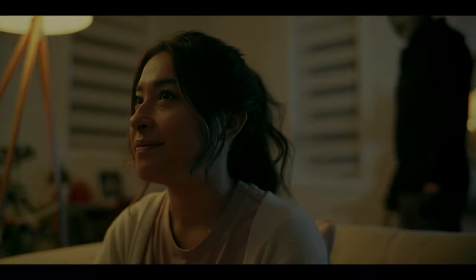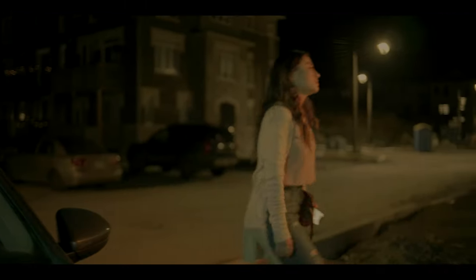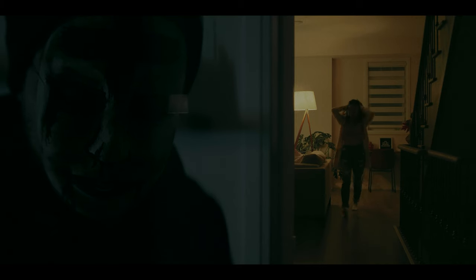First, we'll go over the concept. It's a home intruder slash stalker type story — basically a girl coming home from work or her boyfriend's house, and when she arrives, there's somebody outside stalking her who is going to break in, terrorize her, and maybe attack her. Very simple concept, not very long, but that's the gist of the story.